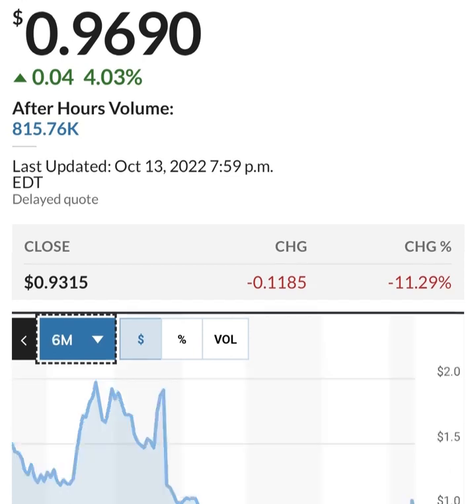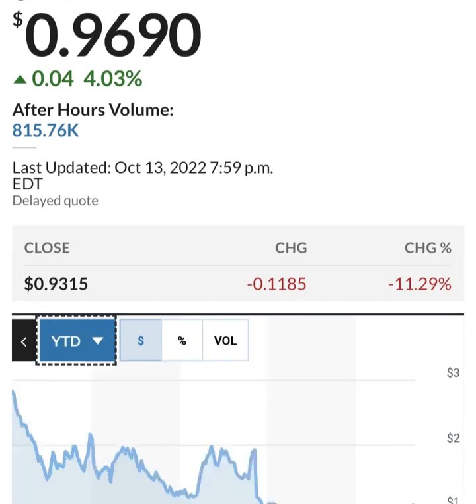Looking at share issuance: they had bought back some shares between a six-month period, but then they issued more shares. So that's 286 million shares — they are issuing about 2 to 3 million shares a quarter, which is not horrible, that's about one to two percent. But they are losing money so they have to do something to increase their cash.